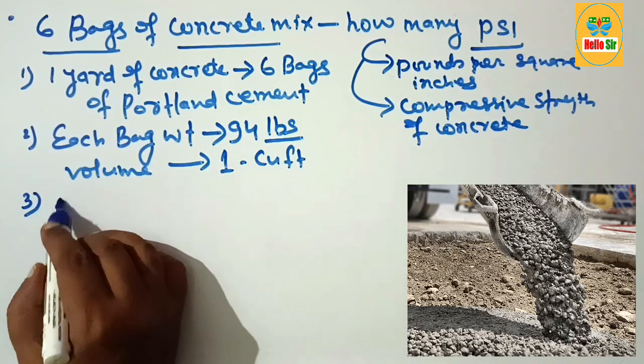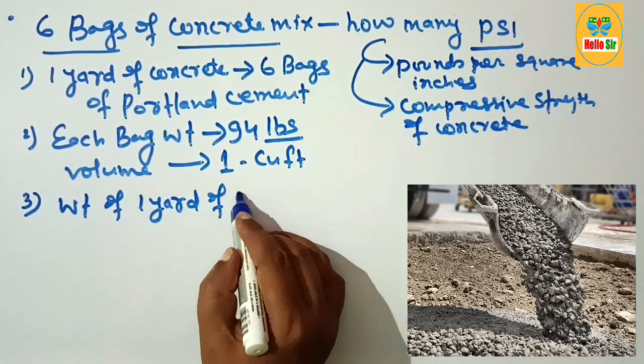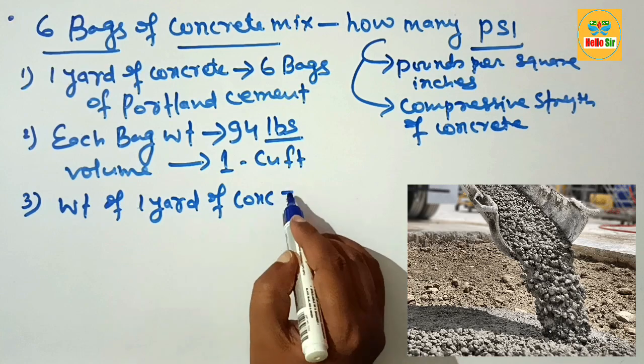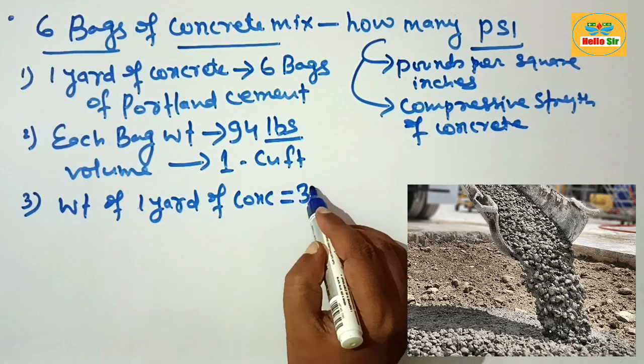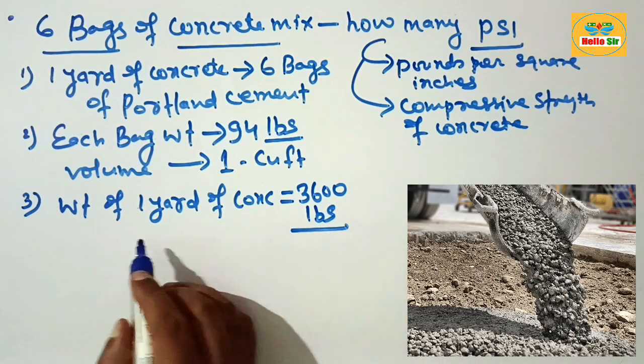The weight of one yard of concrete is equal to 3600 pounds. Remember this: 3600 pounds per cubic yard.